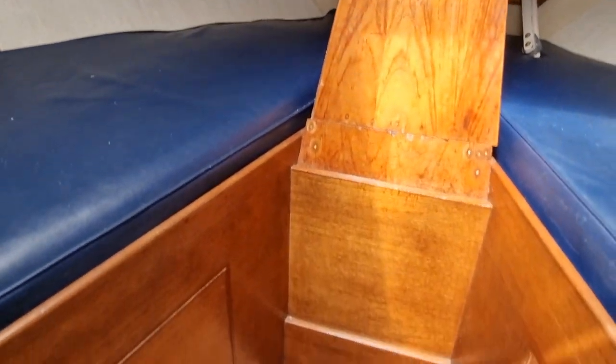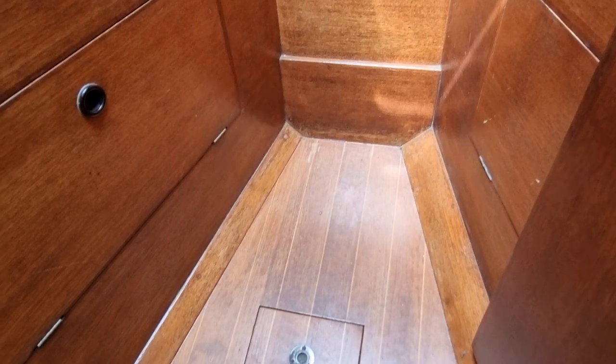So a nice twin berth, with lovely woodwork throughout this vessel.